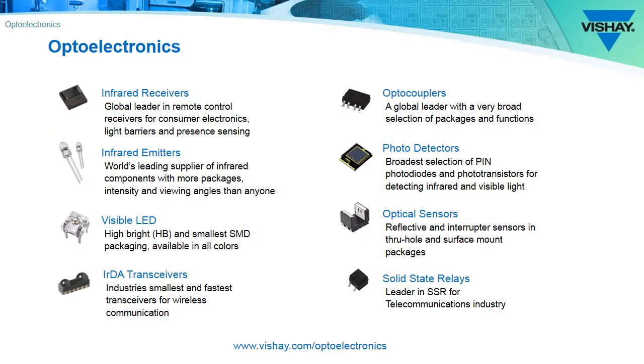Today we talked about two PIN photodiodes, part of the photodetector portfolio we have. You can look at the entire optoelectronics portfolio at vichet.com/optoelectronics. Thanks for taking a few minutes to learn about the VEMD 6010 and 6110X01.